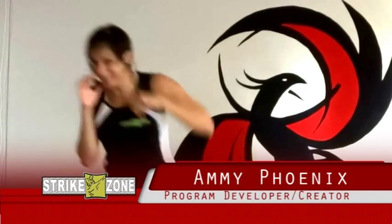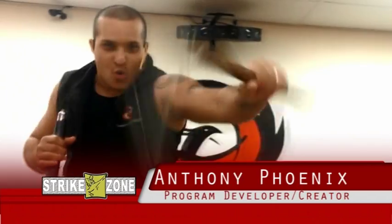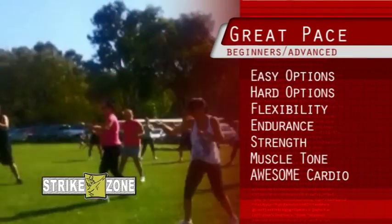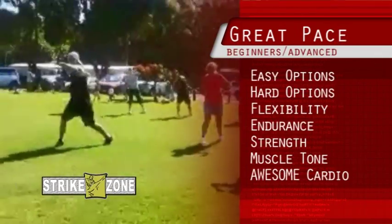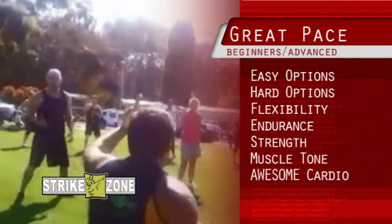Hi, I'm Amy Phoenix and I'm Anthony Phoenix, and we're the program developers and creators for Strike Zone Fitness. Strike Zone has a really great pace which is great for beginners and advanced participants. There are easy options for people who are just starting as well as hard options for people who are experienced in this style of exercise.